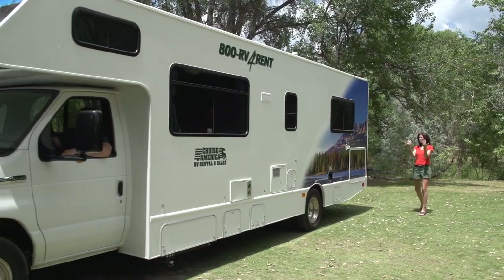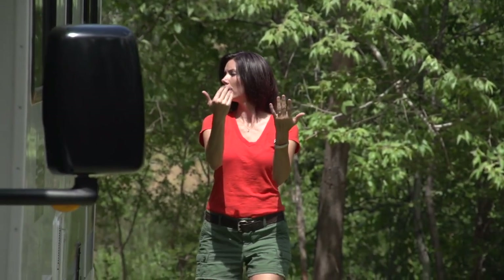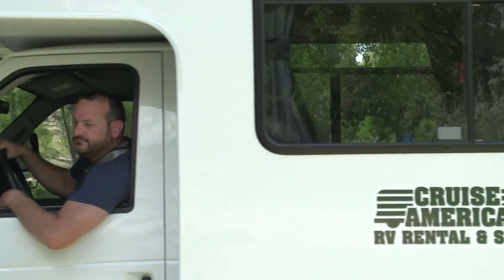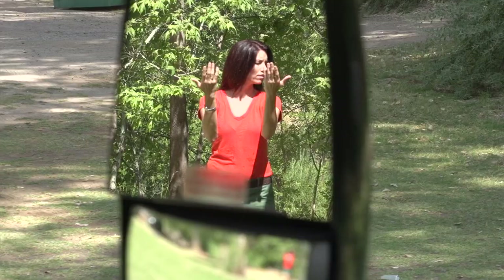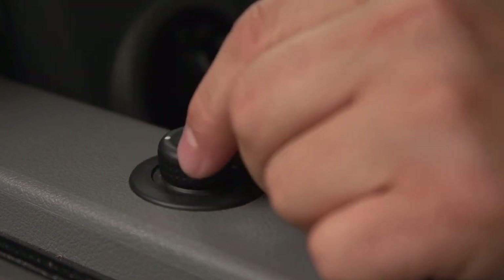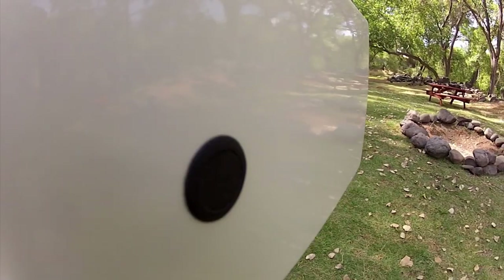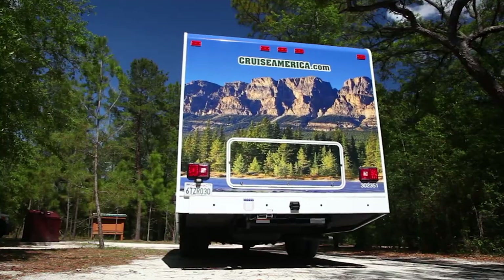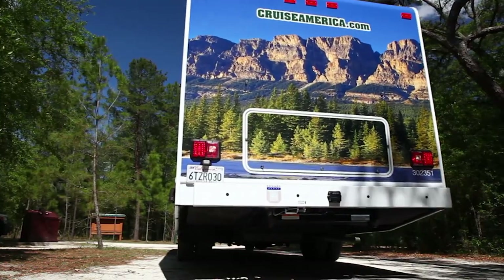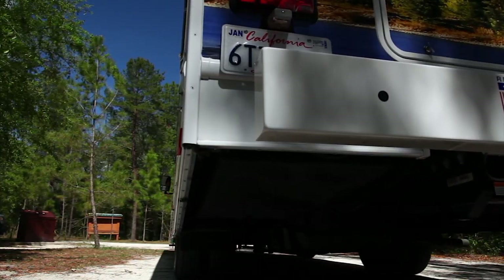Backing up a motorhome can be tricky, so always use someone to assist you. Proceed slowly, have the window down so you can hear instructions, and use those big mirrors. To adjust your mirrors, twist the knob located by the driver's window until you have a clear view of what's behind you. As an additional precaution, sensors in the rear bumper will sound an alarm in the cab if you get within 4 feet or 1.3 meters of any object.